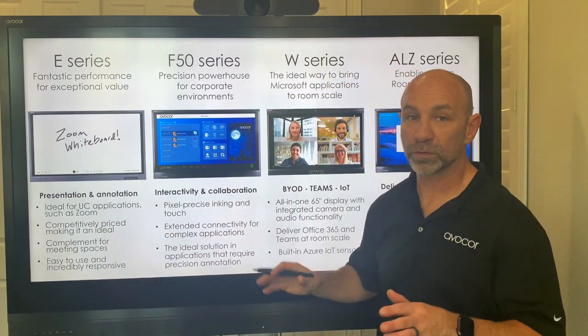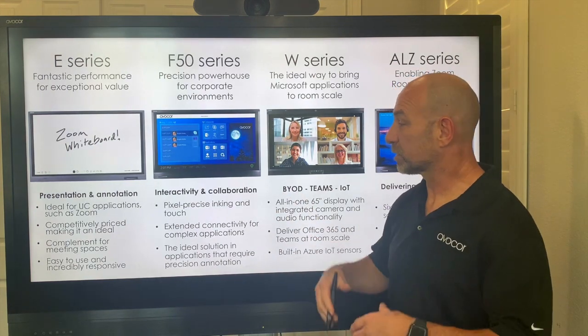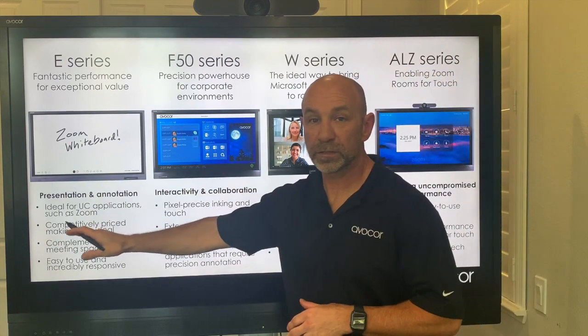Next up, the F-Series — the workhorse, the power machine — using flat fog and glass as touch, with exceptional inputs and outputs as well. Not to diminish the E-Series, but the F-Series is a step above.